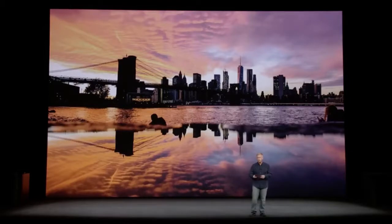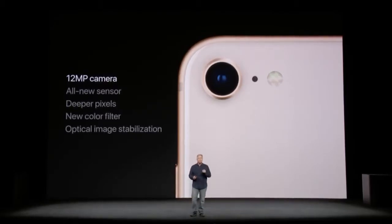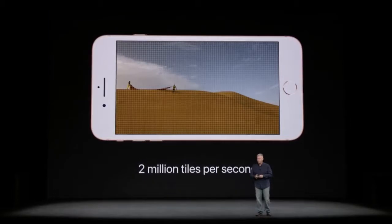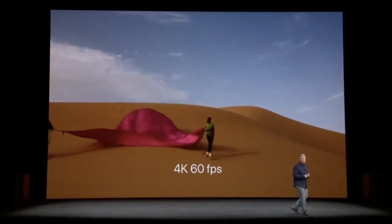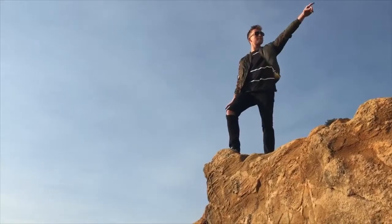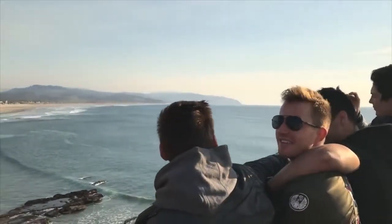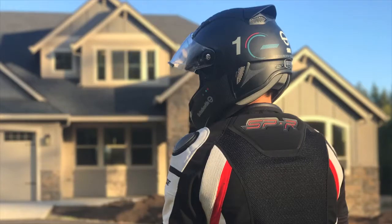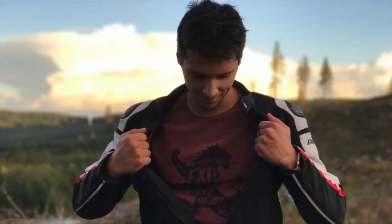The rear cameras share the same megapixel count and aperture as the iPhone 7 and 7 Plus, but Apple says the pixel sizes for the sensors are larger, so you'll get a bit more quality. Video capabilities are improved thanks to the A11 Bionic — 4K at 60fps and 1080p at 240fps slow motion. On the 8 Plus, Portrait Mode gets an improvement with more bokeh and better clarity, plus a new Portrait Lighting mode that lets you adjust studio-style lighting.